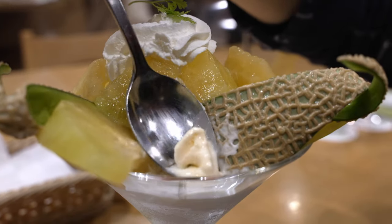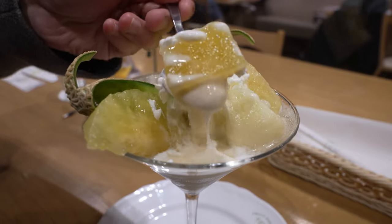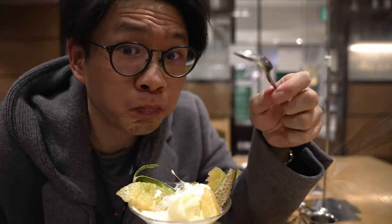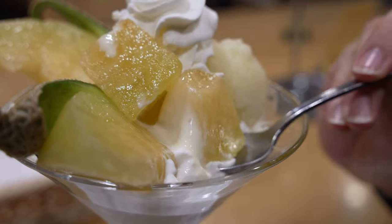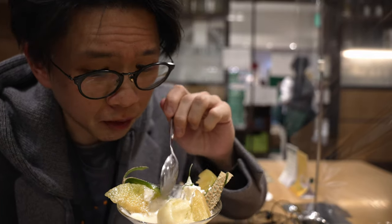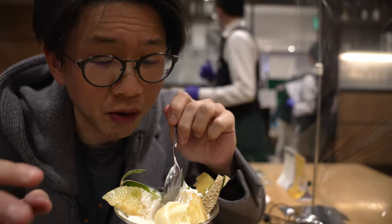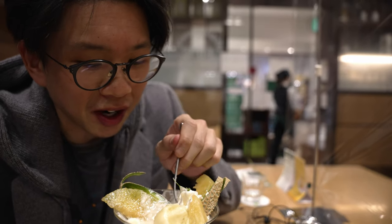The melon pairs well with the chantilly cream and the ice cream. The sorbet is sweet but tastes not very natural — it feels like melon syrup. Holy cow, the way it explodes in your mouth — it's like an atomic bomb of musk melon. And I think there's yogurt underneath. Affirmative — the bottom layer is yogurt, and you've got chantilly cream, vanilla ice cream, and the chemical-tasting sorbet unfortunately. But really good musk melon — I guess I'm going to finish this out.